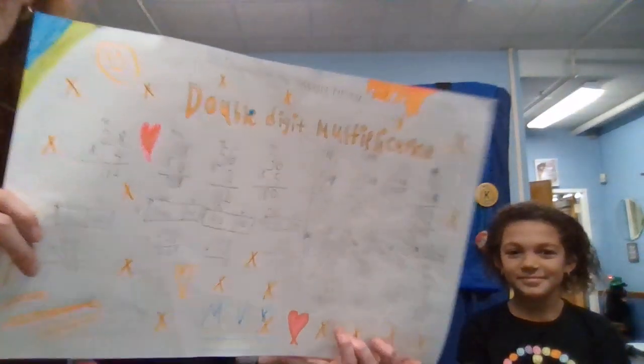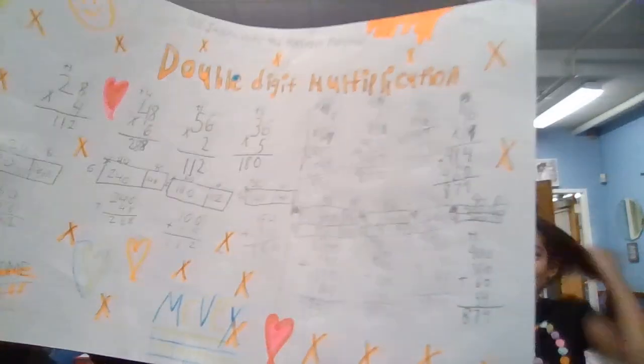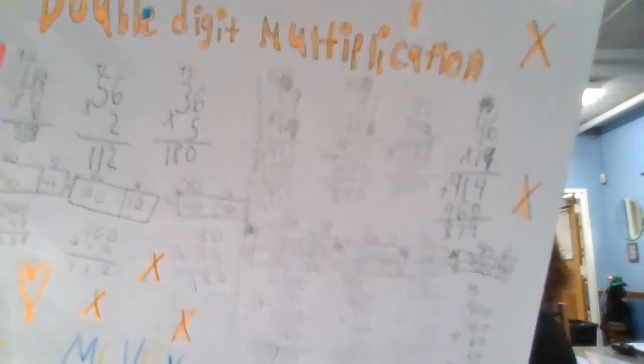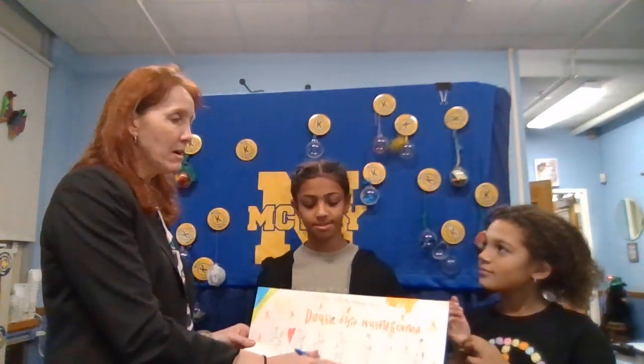I'm going to hold it up really closely. You have here area models and also the standard algorithm, which is the equation. It's two-digit by two-digit multiplication, which can be done through an area model. Or you can do it the standard way, which would be to multiply the ones, then the ones and the tens. Then you would hold the place with the zero. So they did it both ways. It looks like Michaela did the standard way and you did the area model, correct? Yes.